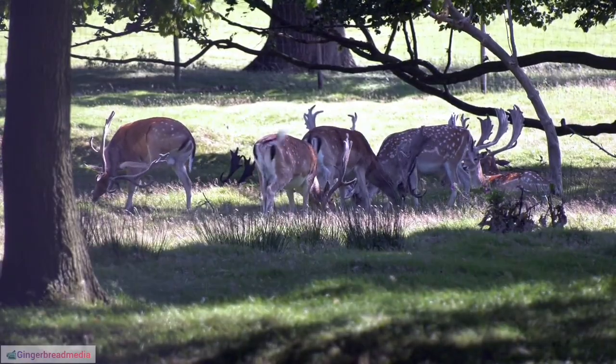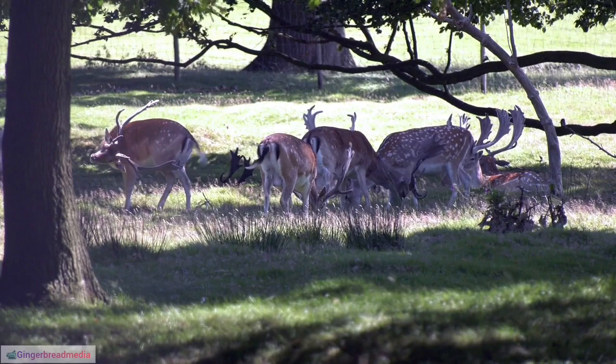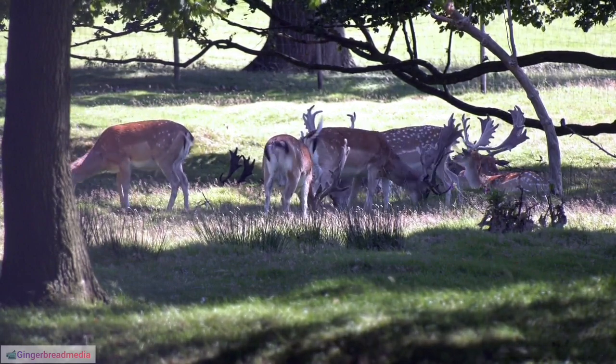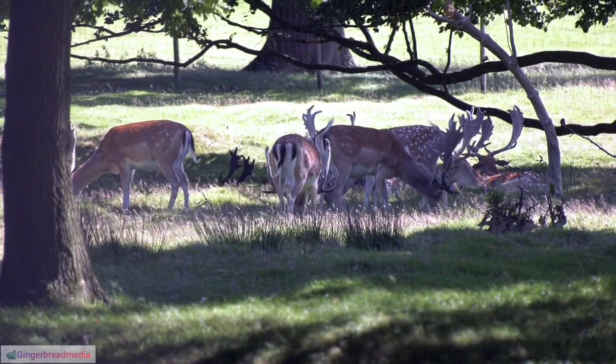15. Reindeer Herding Practices. Traditional reindeer herding practices involve close bonds between herders and their animals, often involving intricate knowledge passed down through generations.